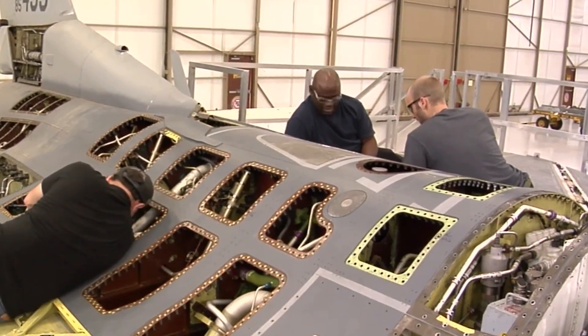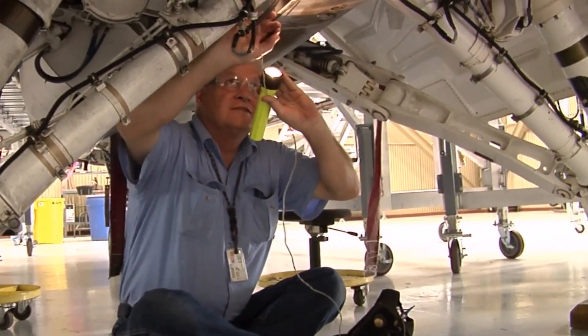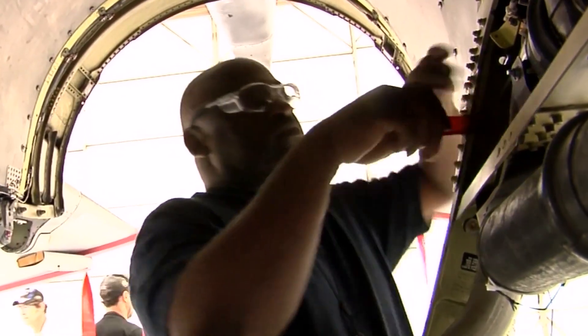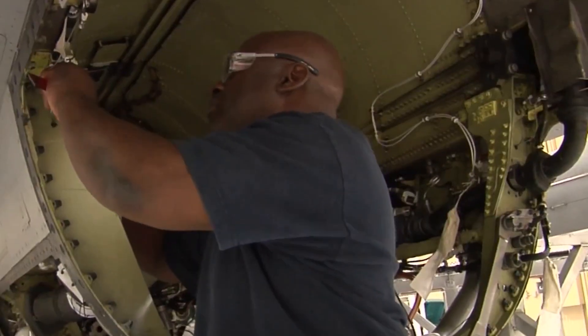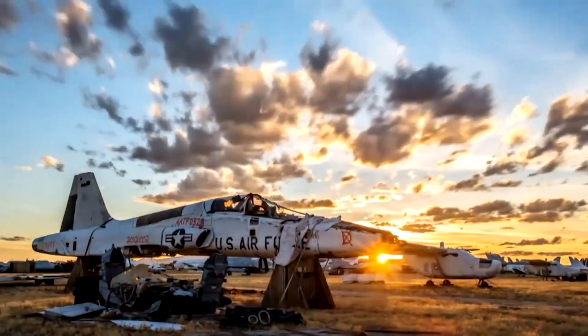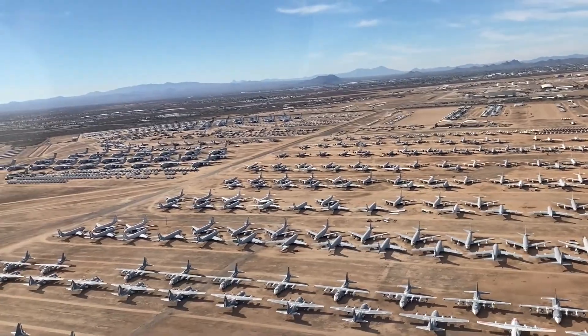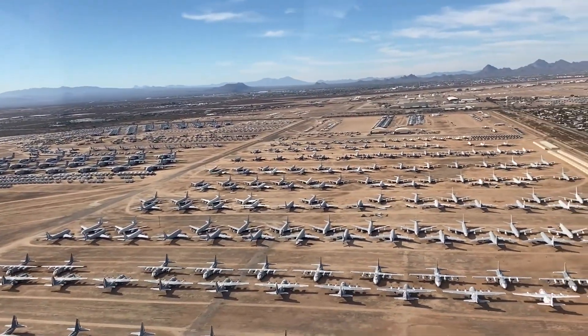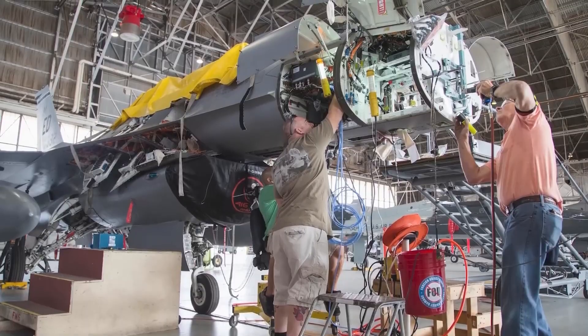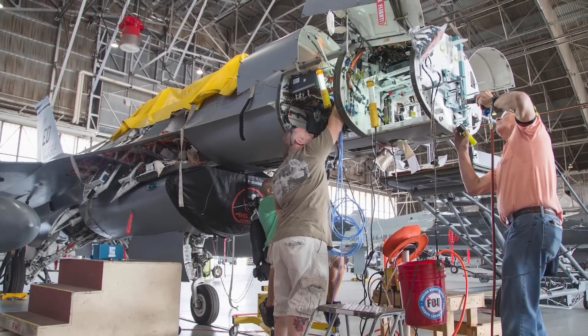The regeneration process begins long before any aircraft leaves its storage location. Engineers assess the specific airframe's condition through detailed records review. Every aircraft at Davis-Monthan has complete maintenance history documentation — flight hours, component replacements, known issues, storage duration — and everything gets analyzed to determine regeneration feasibility and required work scope.